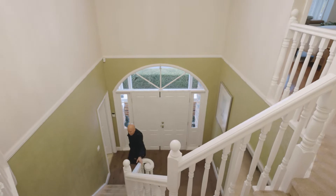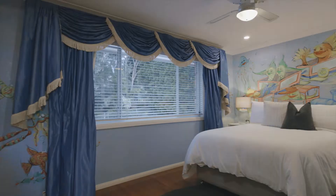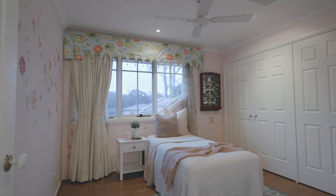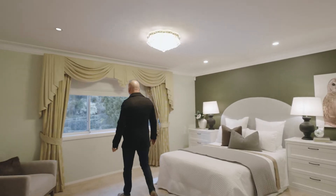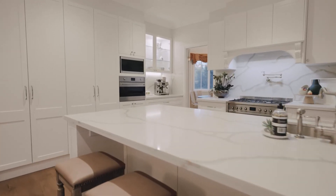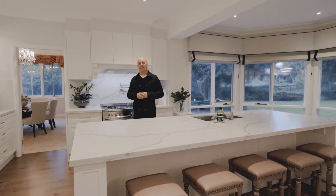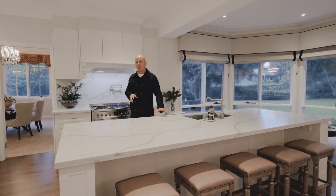Wandering upstairs to this beautiful home, we have four double sized bedrooms, two brand new bathrooms and the quality on these are outstanding. This master built Fred Lowry home has recently gone under some major renovations. The bathrooms have been done, the flooring's been done.